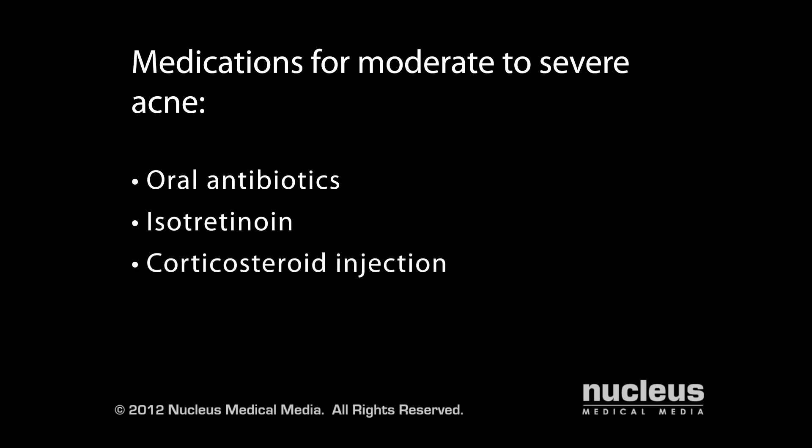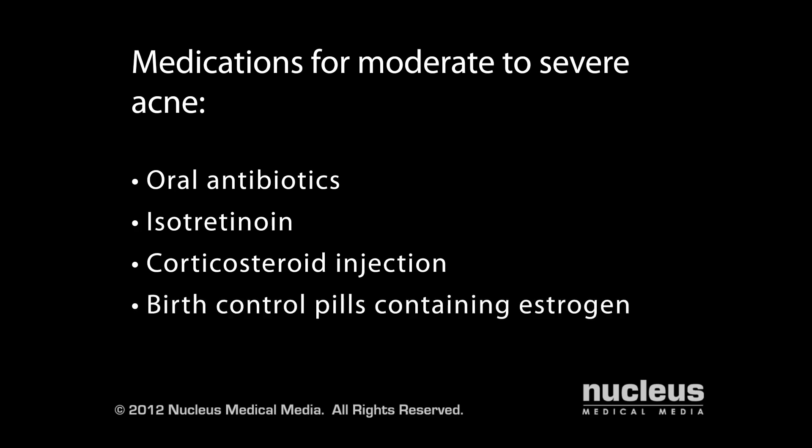A corticosteroid injection may be given to relieve your pain and help clear up a particularly large lesion. For women, birth control pills containing estrogen may be prescribed to minimize the effects of testosterone.